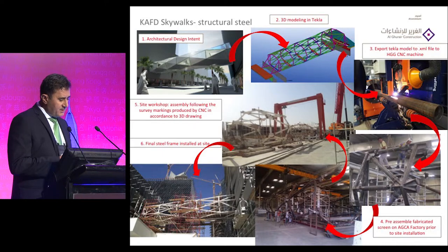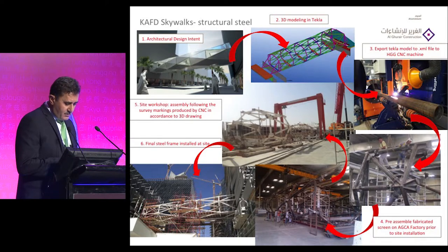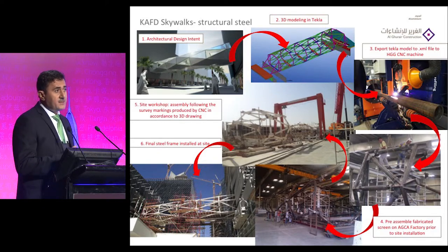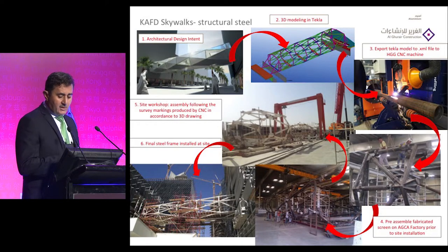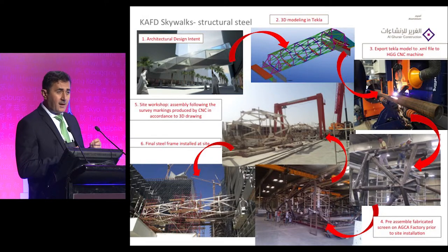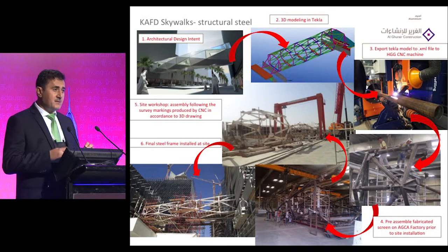For steel fabrication we are working to a tolerance of maximum plus or minus 20 millimeters. With such accuracy you need to use 3D modeling. We generate the 3D model from the architect's design intent, then export it from Tekla to an XML file, and from the XML file transfer it to the CNC machine. For such a structure you need a highly accurate machine for cutting, notching, and drilling to make sure you don't make mistakes in fabrication.